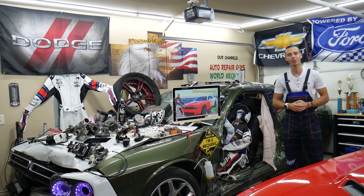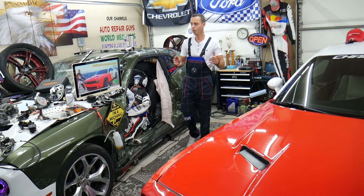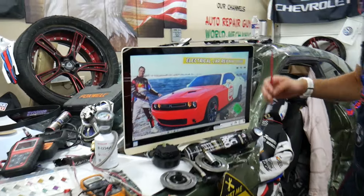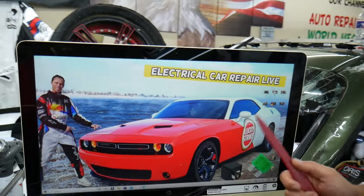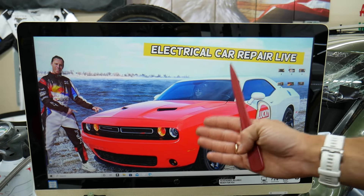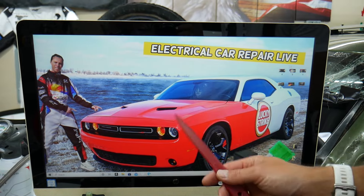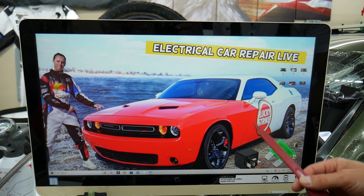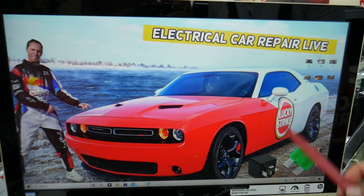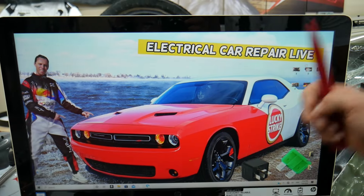If the AC air conditioner blows hot or warm air, multiple things can cause that. First, check your climate control and air conditioner fuses — we'll explain where they're located. It could be a simple fix such as a bad fuse. There are more than one fuse boxes in the Dodge Challenger, and most people don't know where they're located. We recommend checking our video on fuse box locations on the Dodge Challenger.